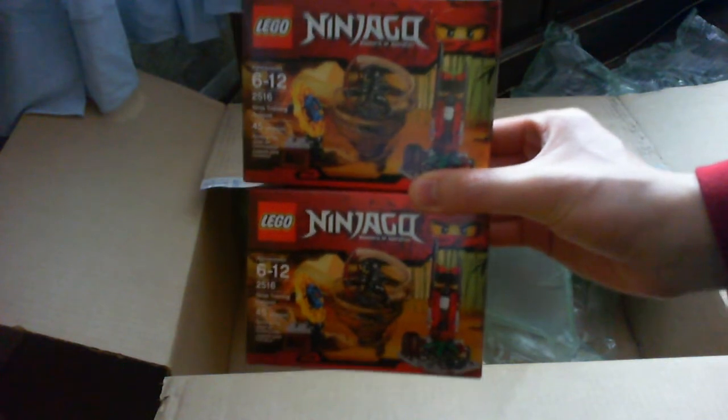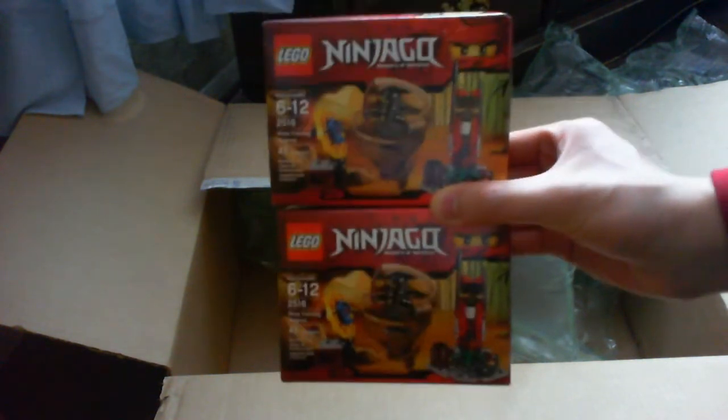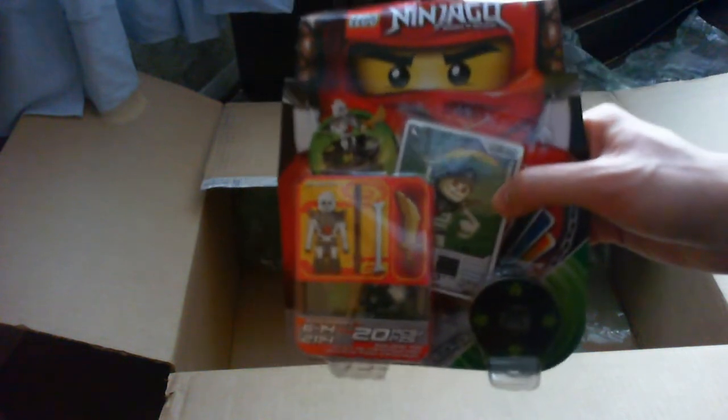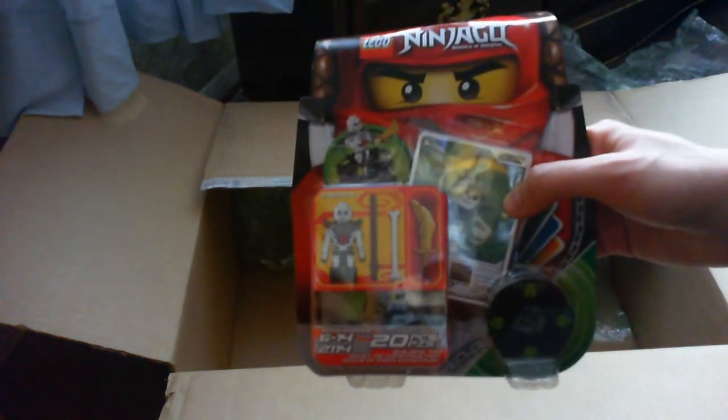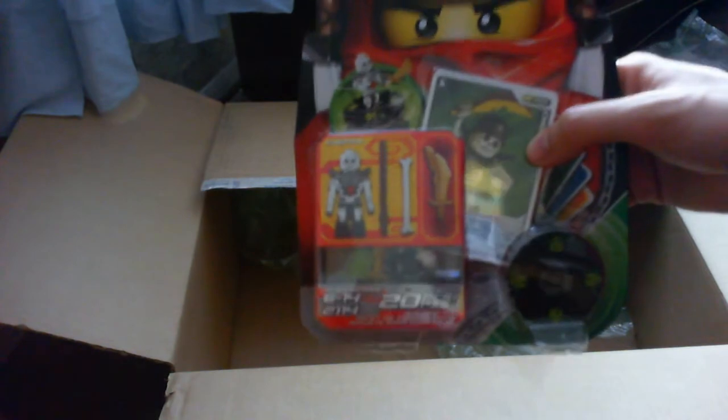Two ninja training outposts to make the order over $100 so I can get free shipping. This is normally $10 but it was on sale for $8, so I figured I might as well get it for the armor piece and the golden sword. Pretty expensive though.